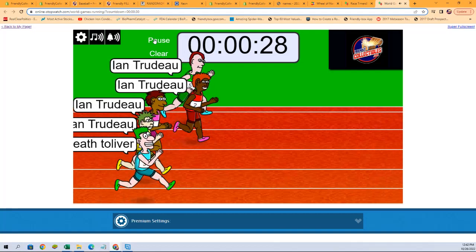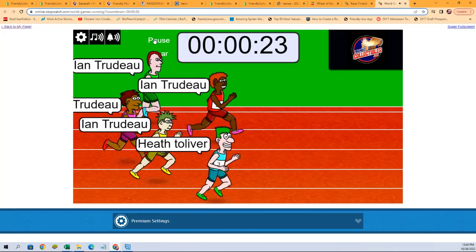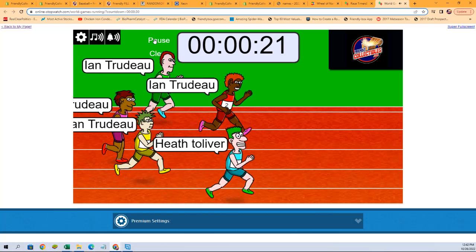And they're off! First place getting the Nationals, second place getting the Rangers in the Spectra pick your team break.